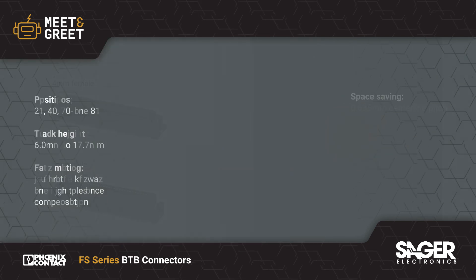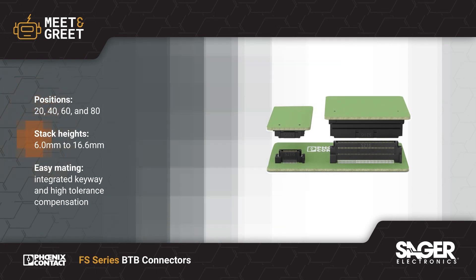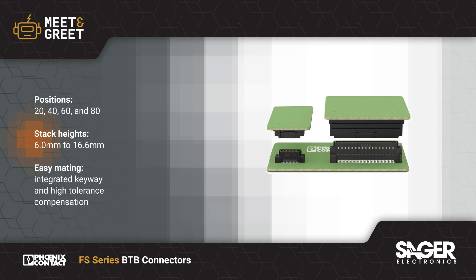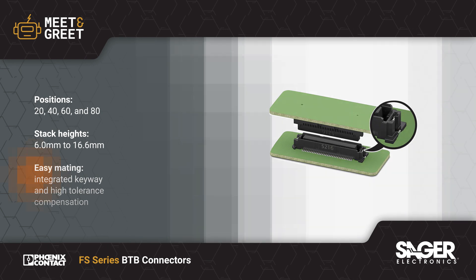The FS-Series offers flexibility with 20 to 80 positions and stack heights from 6 to 16.6mm. They feature integrated keyways and high-tolerance compensation to make mating easy and error-free.